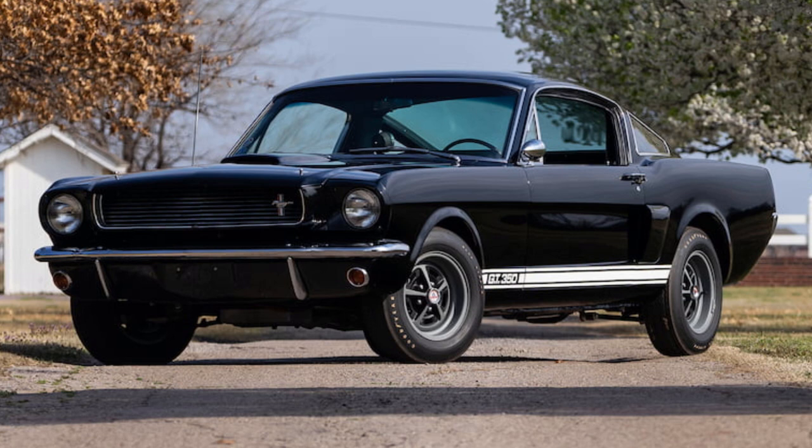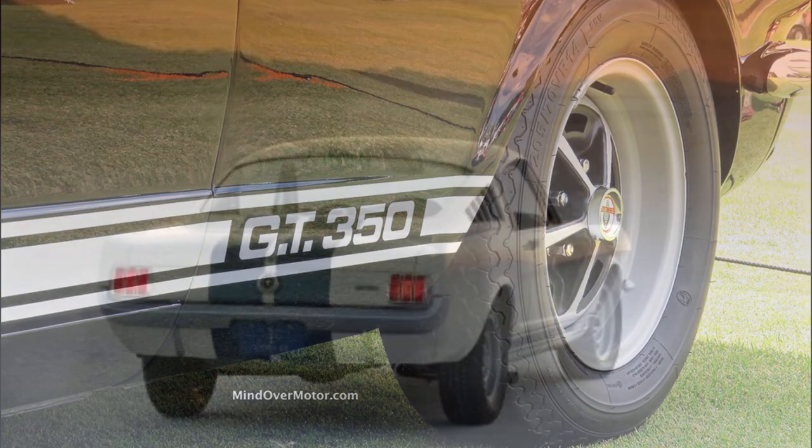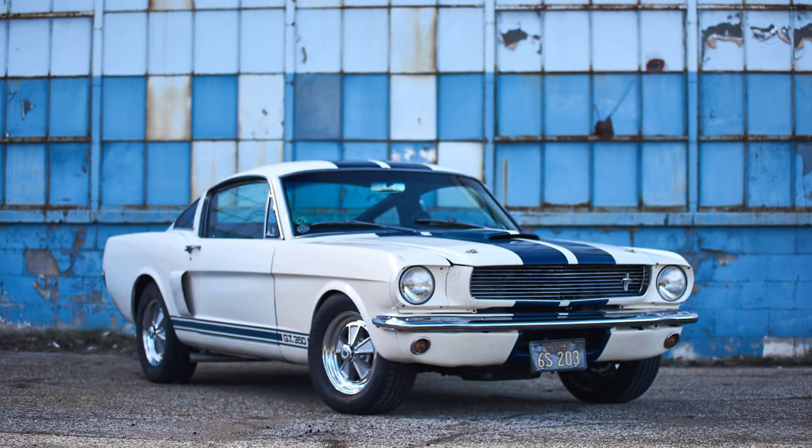These new wheels looked good, especially since they were painted black between the spokes and were offset by the chrome lug nuts and center cap. However, production was going to take time, and building for the new year was just around the corner. For the time being, standard wheels were used while the 15-inch Cragers were used as the deluxe option until the new design arrived. Once in hand, the Magnum 500 wheels were made to be the standard wheel option.